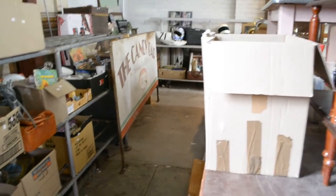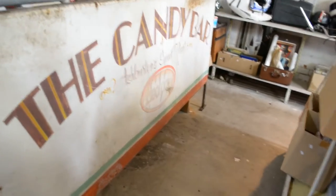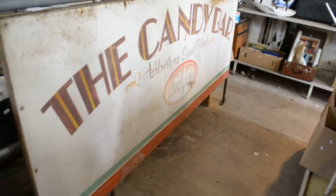The big candy bar. Milk bar sign is pretty cool. Ashburton sweetheart. Ideal dairy. The candy bar — cool big thing.